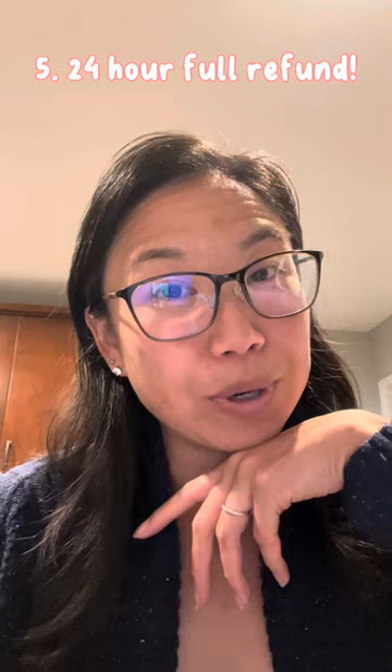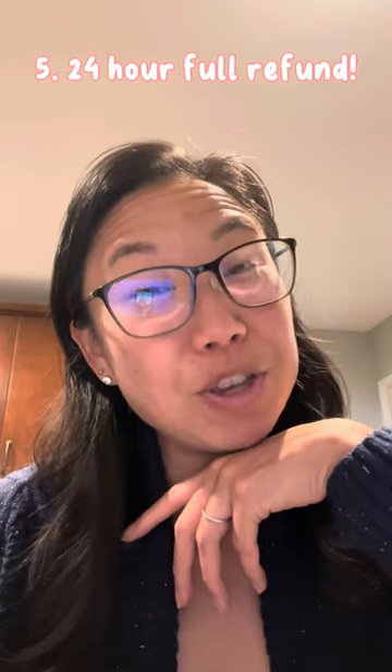And most importantly: if you're flying to or from the US, you have 24 hours for a full refund. So make that final decision and make your changes if you need to.